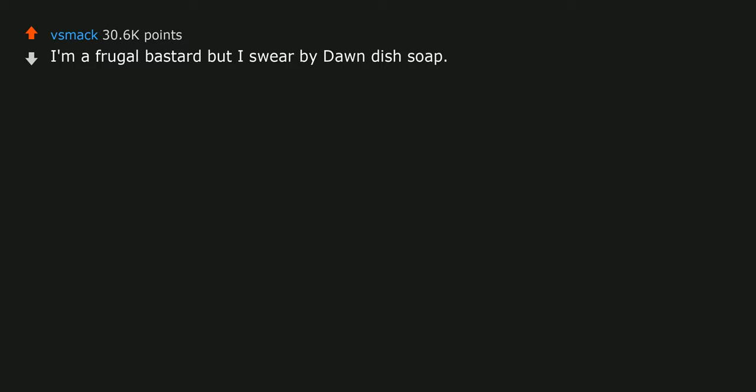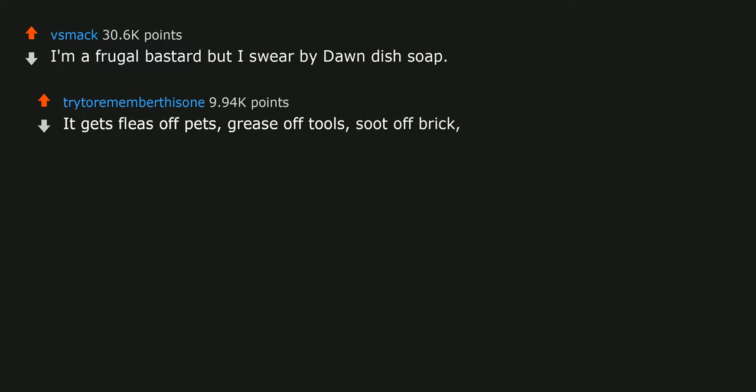I'm a frugal bastard but I swear by Dawn dish soap. It gets fleas off pets, grease off tools, soot off brick, oil out of clothes, and is a key ingredient in lots of homemade cleaners and garden chemical mixtures.